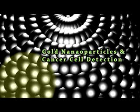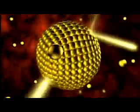Gold nanoparticles have a very interesting property that makes them ideal in the detection of cancer cells. This property is the ability to scatter and absorb light.